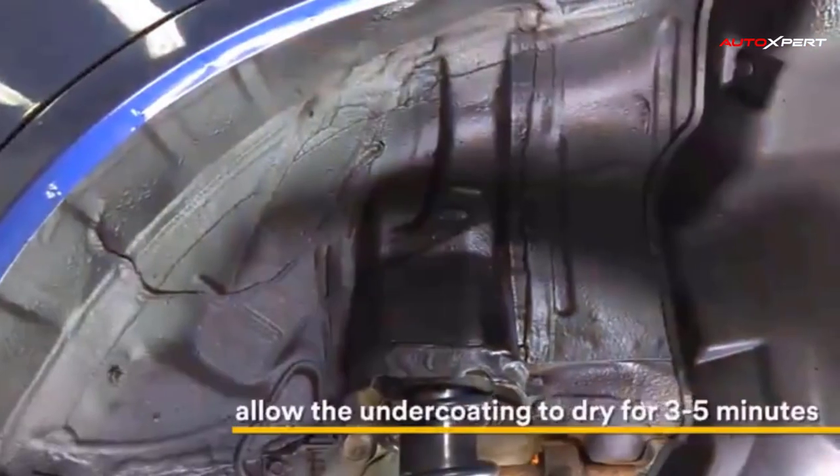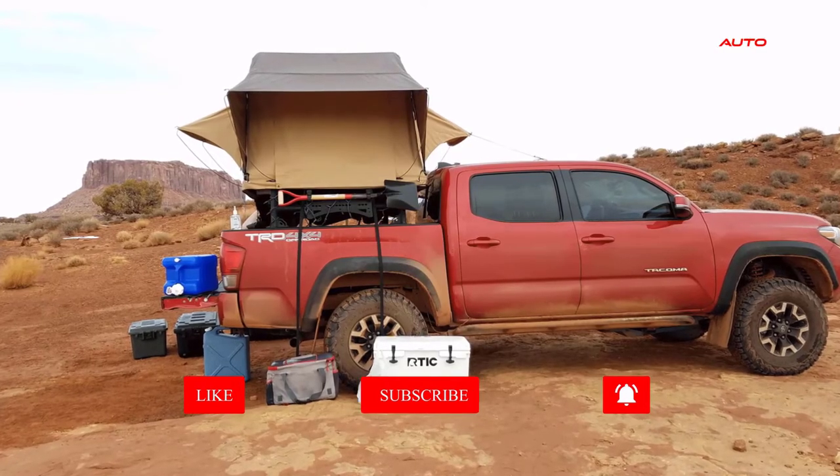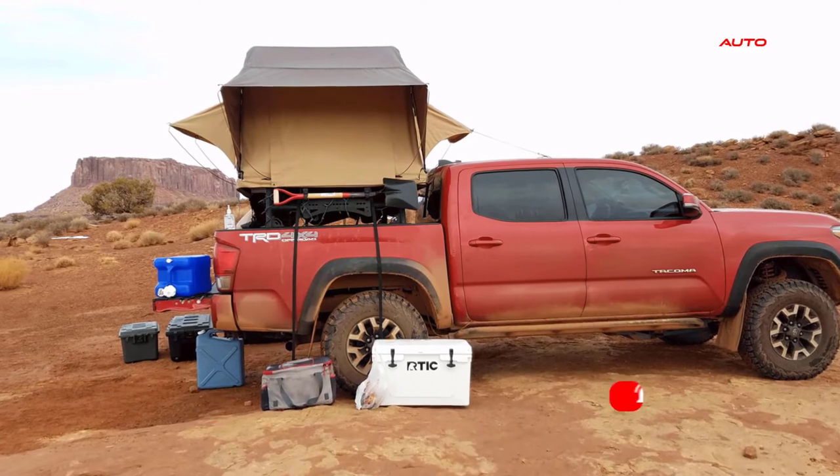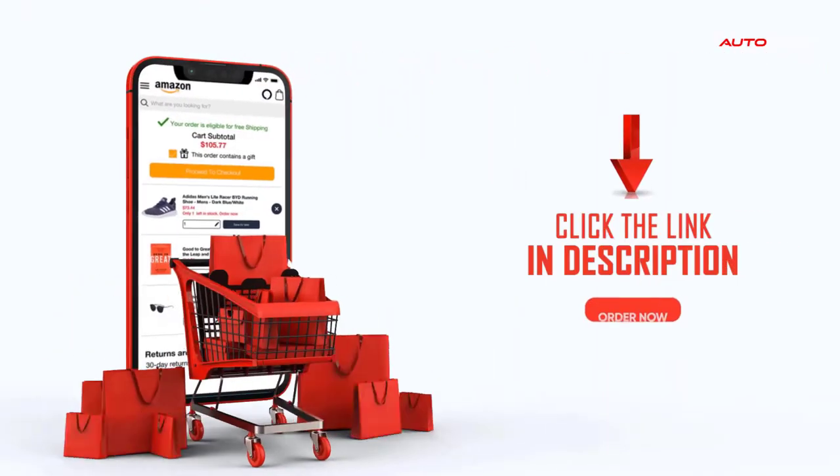The spray goes on as a textured black finish that resists chipping, abrasion, exterior rusting, and weathering. If you buy something through our links, click the link in the description.